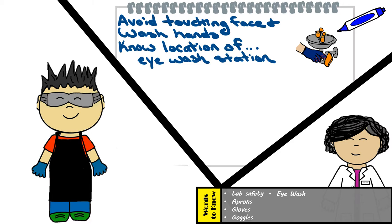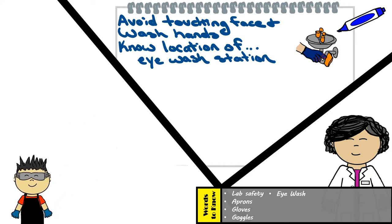Just note that this could have been avoided if you weren't eating in the lab and were wearing your goggles properly. Keep in mind, Alex, this station is for emergencies — not hot cheeto-related issues. So let's stick to no food in the lab and reserve the eyewash station for actual lab emergencies. Same goes for the safety shower.